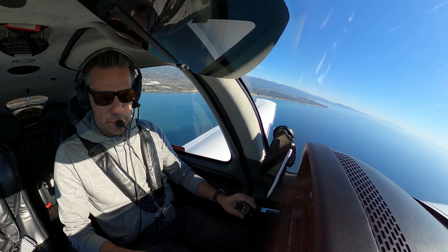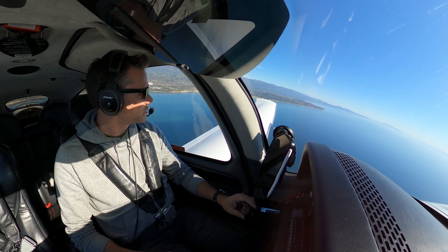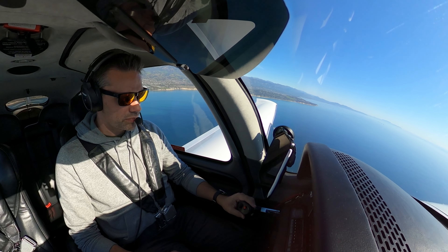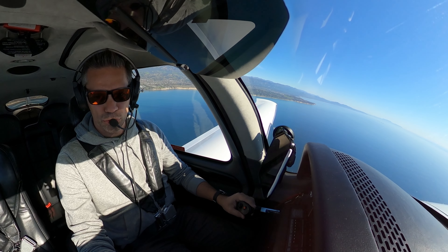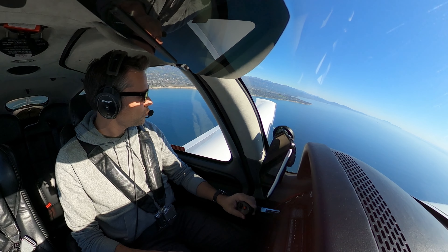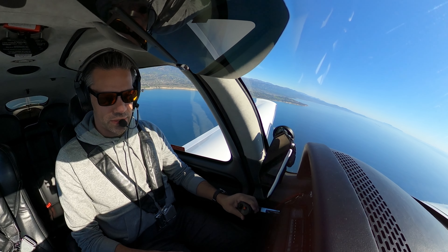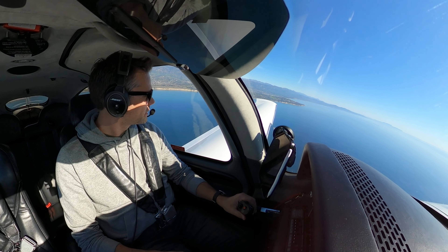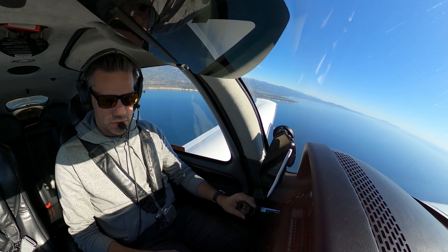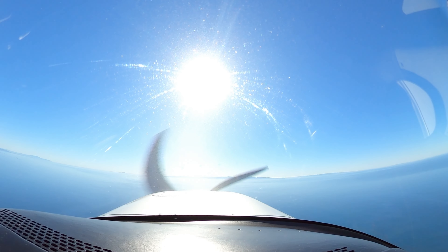Santa Barbara Approach, verify information Hotel. Yep, I got Hotel, thank you. N2 Sierra Charlie, roger, remain offshore, enter at 2-mile left base, runway 25. Traffic 2 Sierra Charlie will be on left base, runway 25. Departure, N551 Sierra Golf, runway heading 1800, climbing 3000. N551 Sierra Golf, radar contact, maintain 3000. Traffic 12 o'clock, 5 miles, northeast bound, level at 5000, Citation.